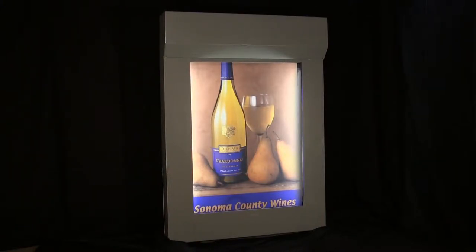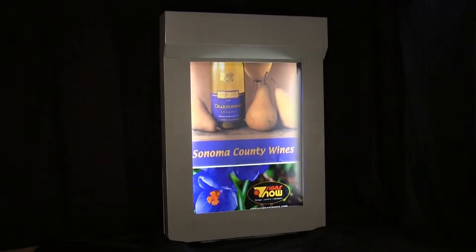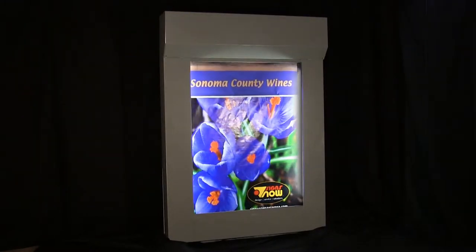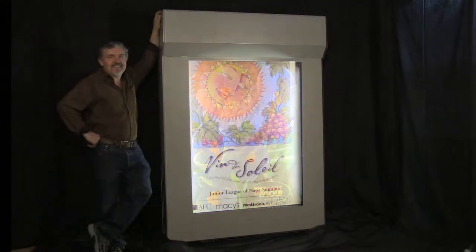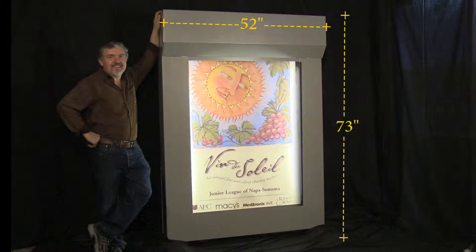The Image Master is not a scroller and has absolutely nothing to do with scrolling. Shown here in the standard size of 52 inches by 73 inches, it can be built virtually in any size desired.